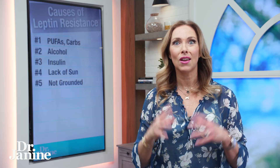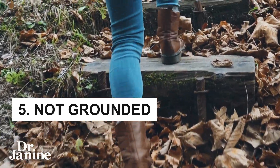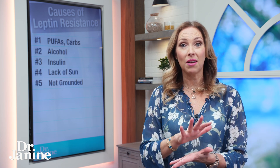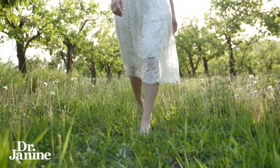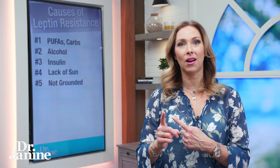Number five is not being grounded. This is really important in order to fix our circadian rhythms and our connection of our own body with our surroundings, with the environment, with nature. We've got to make sure that we get grounded to pull those electrons, which are very anti-inflammatory, into our body every single day — that will help to counteract inflammation and help with leptin resistance.